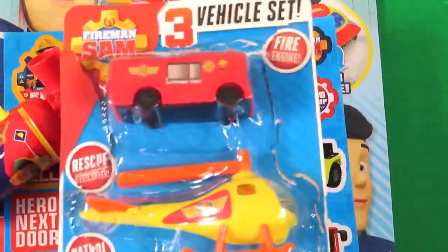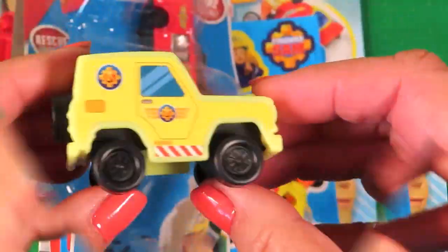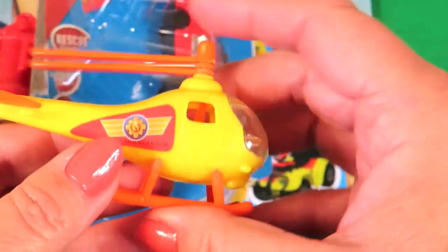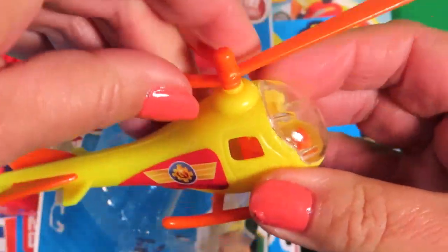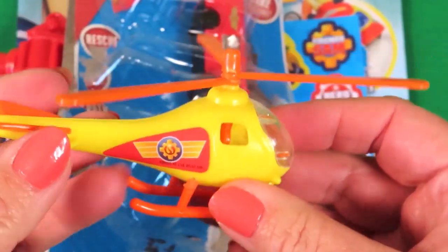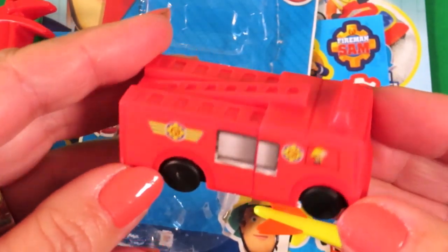And here we have the free vehicle set. We've got the 4x4 Mountain Rescue Vehicle, the Helicopter, Wallaby 1, and lastly my favourite vehicle, Jupiter.